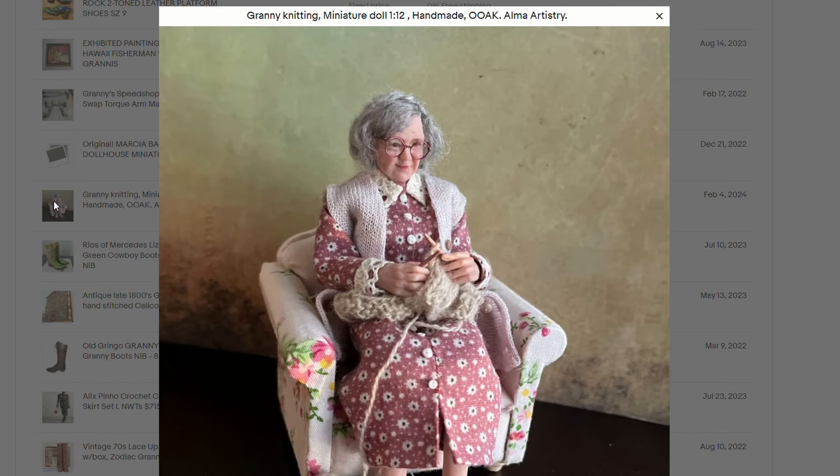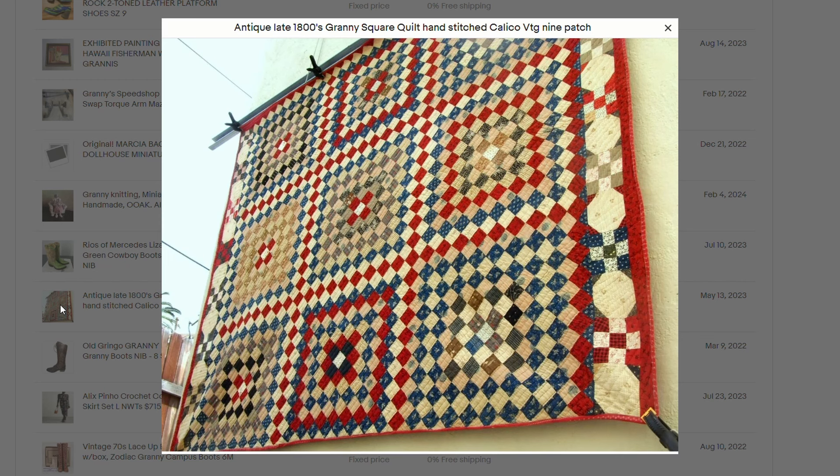This sold for $575. This is a granny knitting miniature doll, 1/12 scale, handmade OOAK — one of a kind. Alma Artistry. That is precious. I love her little face. Sold $556 — this is beautiful. I would love to hang this over my banister. Here's an antique late 1800s square quilt, hand stitched calico vintage nine patch quilt. Isn't this beautiful? This is going to make me shop on eBay for quilts. Now I want one.